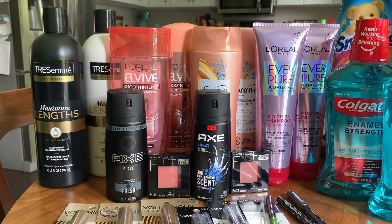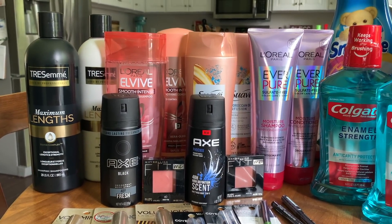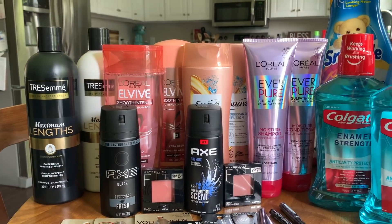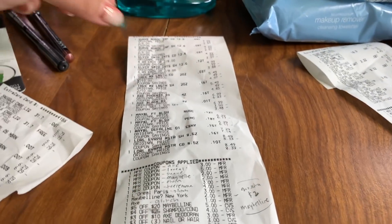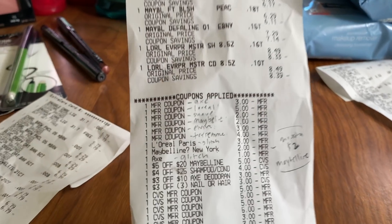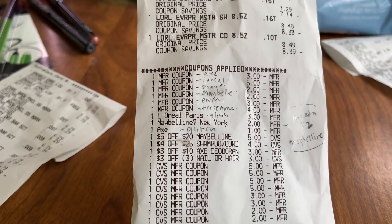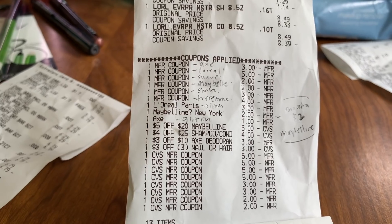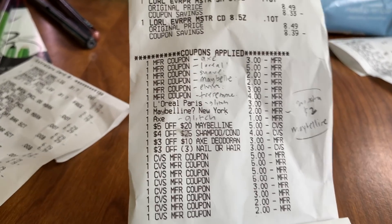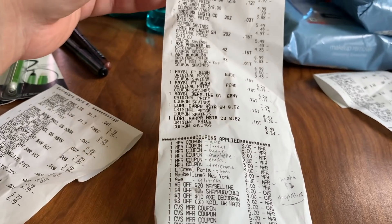For this receipt, my cost is $4.83 before Beauty, but I hit Beauty twice since I spent over $60 between all these products. The deodorant doesn't count towards Beauty, but I still spent over $60, so I'll get back $3 for each of those $30 increments - totaling $6 back. That makes this receipt a $1.17 money maker after Beauty. With the missing coupon and the hair mask issue, it would have been a $4-5 money maker, but not a big deal since it's still a money maker.